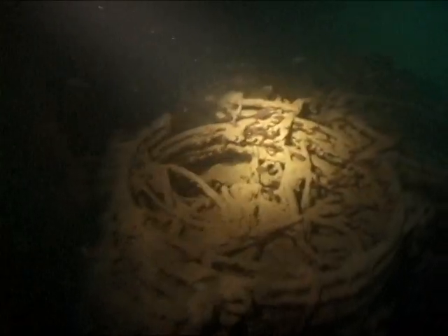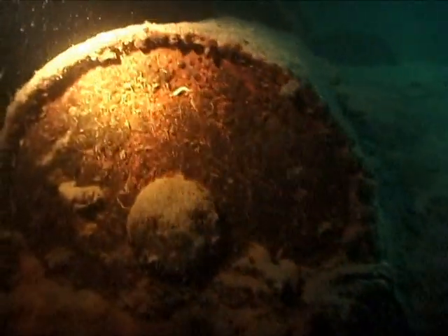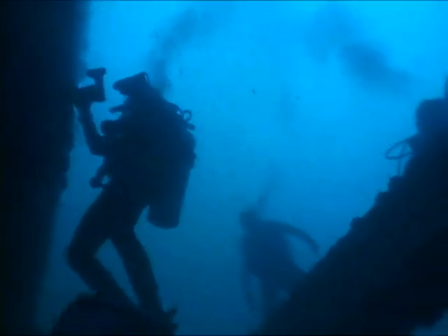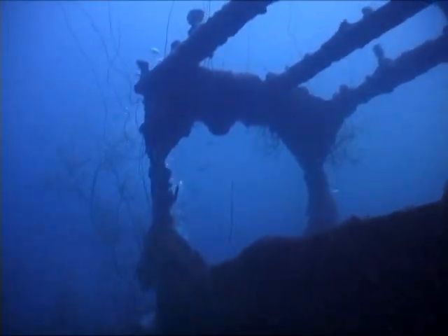Up along the port side, past mounds of depth charge detonators. These steel rings were for some unknown Japanese war effort. Over more ceramic sake jugs, past stacks of depth charges along the starboard. Up to a toppled searchlight — with the mirror still intact — from the missing flying bridge above. We move on past an air vent and up to the wheelhouse.